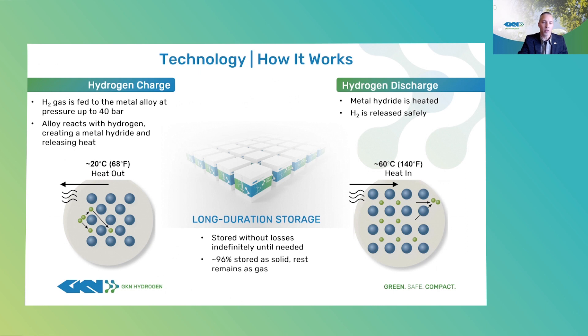It requires about four kilowatt hours per kilogram to desorb the hydrogen. So the round-trip efficiency using electricity is about 88 percent, and using by-product heat, the efficiency is about 98 percent.